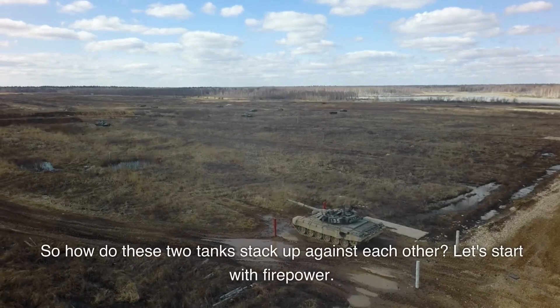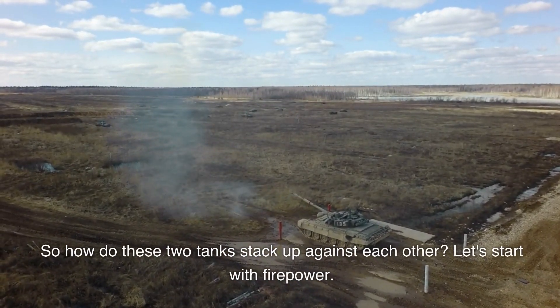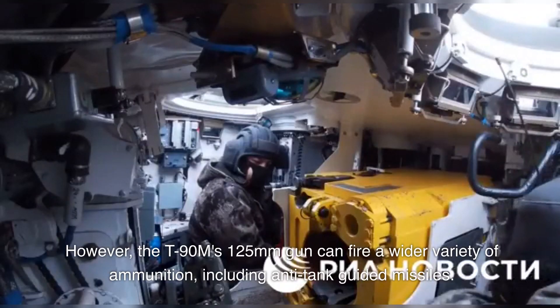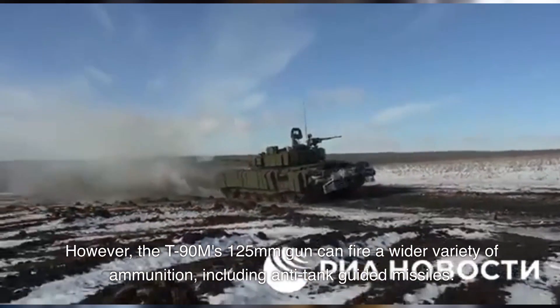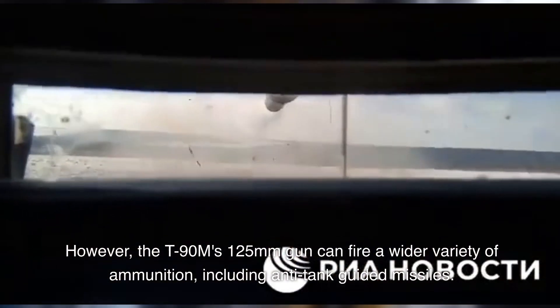So how do these two tanks stack up against each other? Let's start with firepower. Both tanks have powerful guns, but the Abrams' 120mm gun has a slight edge in terms of penetration and accuracy. However, the T-90M's 125mm gun can fire a wider variety of ammunition, including anti-tank guided missiles.